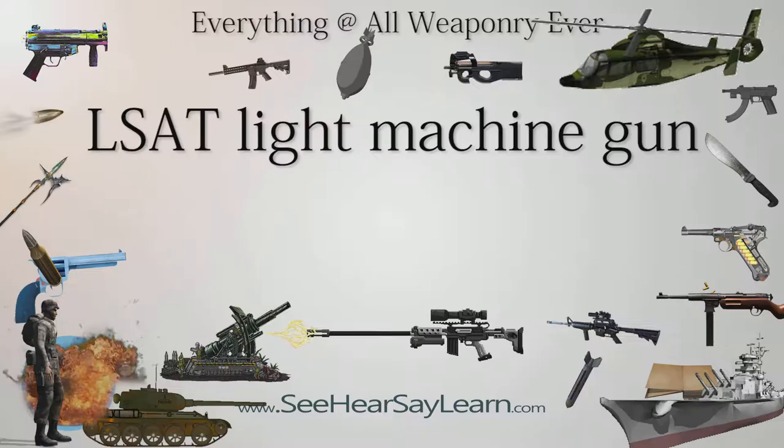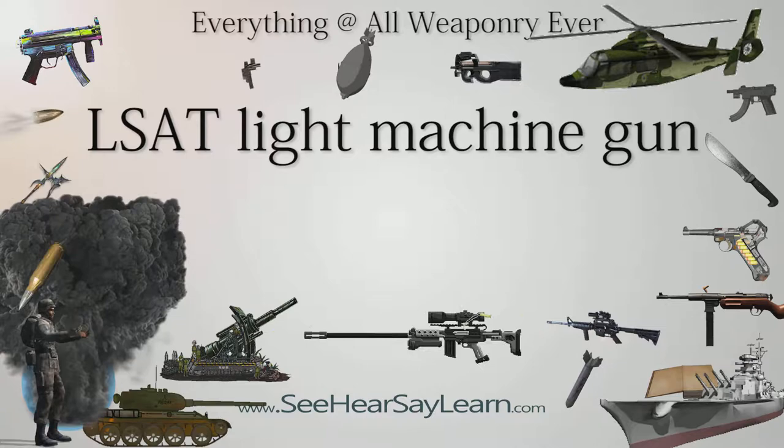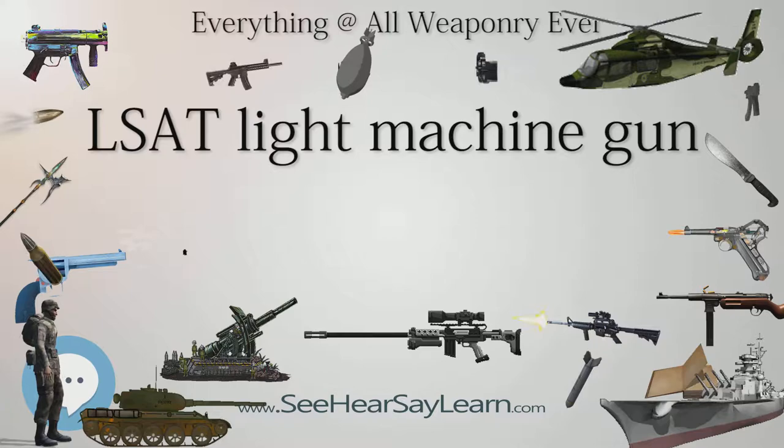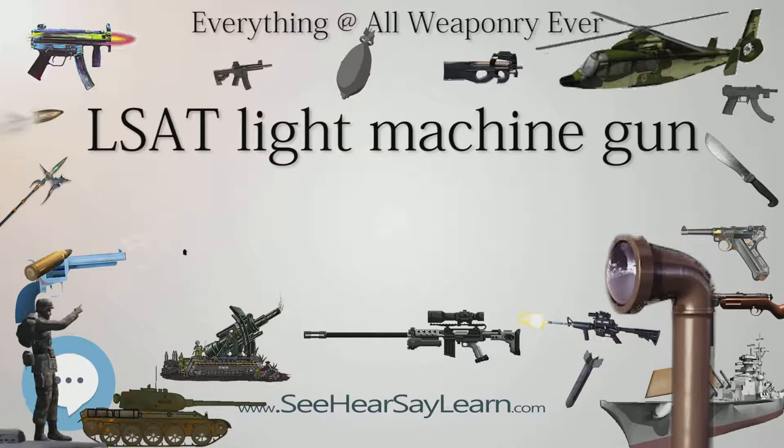The LSAT light machine gun, of the LSAT — Lightweight Small Arms Technologies — program, is a developmental, powerful light machine gun (LMG). The purpose of the program was to develop a lighter yet very reliable LMG. The program was initiated in 2004 when the Joint Service Small Arms Program (JSAP) challenged the American defense industry to develop lighter small arms and design lighter ammunition.